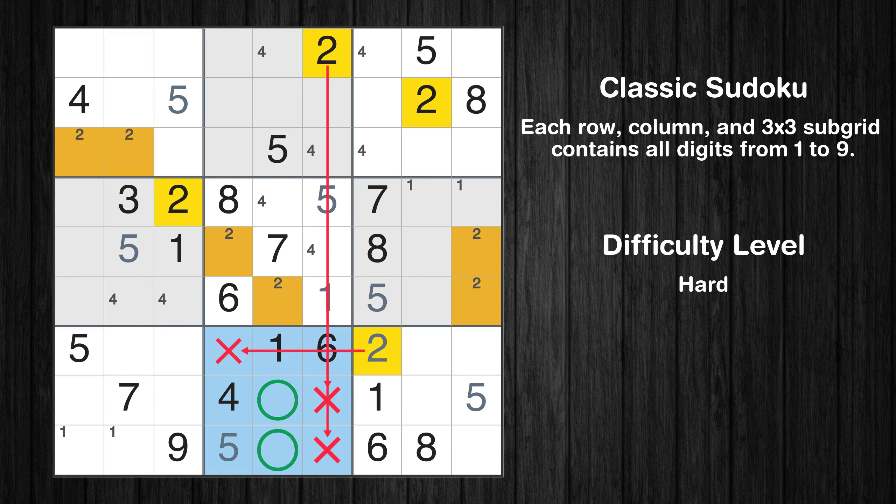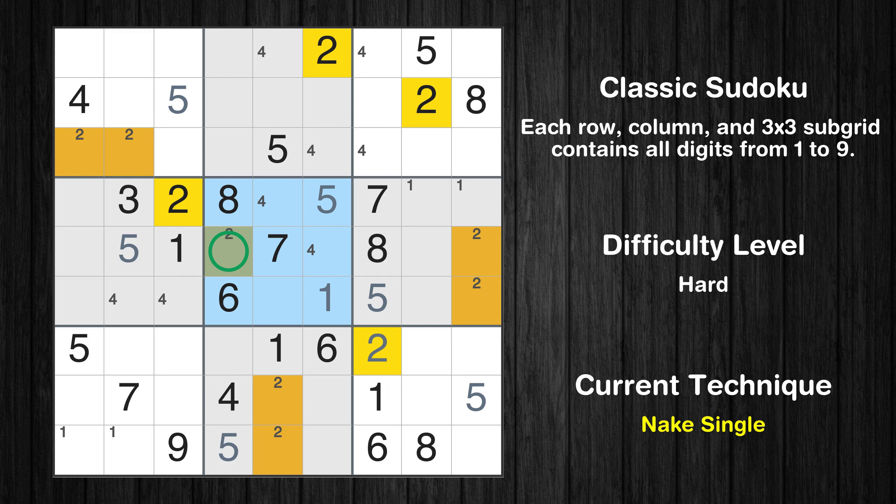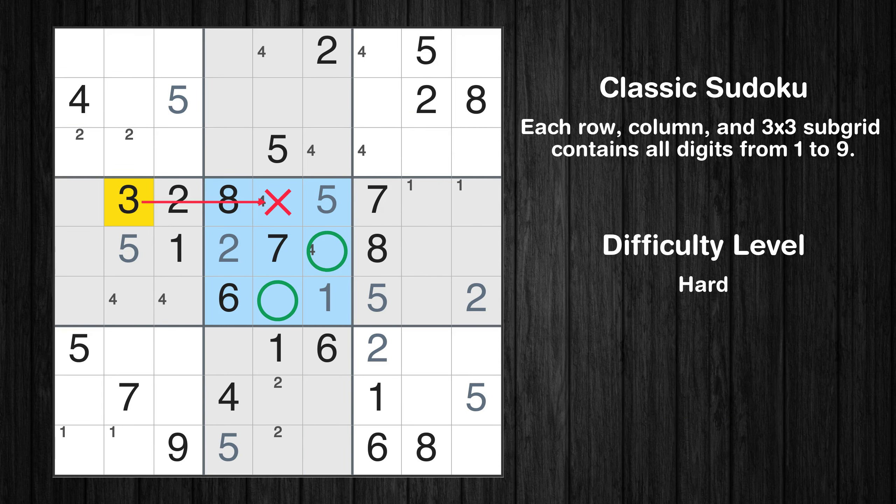Only 1 position left in the 9th box where value 5 can be placed. Only 2 positions left in the 8th box where value 2 can be placed. There is an intersection with another region in subgrid 8. Value 2 has to be in one of the marked cells, so it cannot be in any other cell in column 5. Only 1 position left in the 5th box where value 2 can be placed. Only 1 position left in the 6th box where value 2 can be placed. Only 2 positions left in the 5th box where value 3 can be placed.